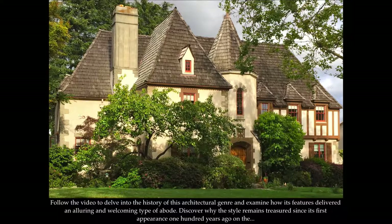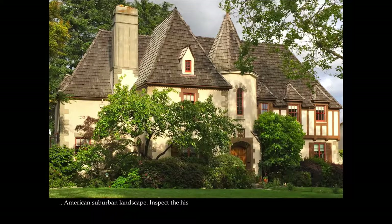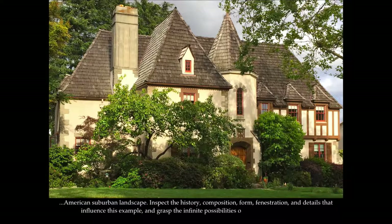Discover why the style remains treasured since its first appearance 100 years ago on the American suburban landscape. Inspect the history, composition, form, fenestration, and details that influence this example and grasp the infinite possibilities of the French Eclectic style.